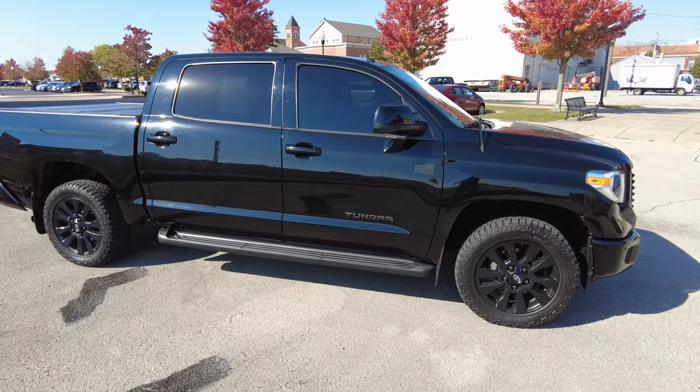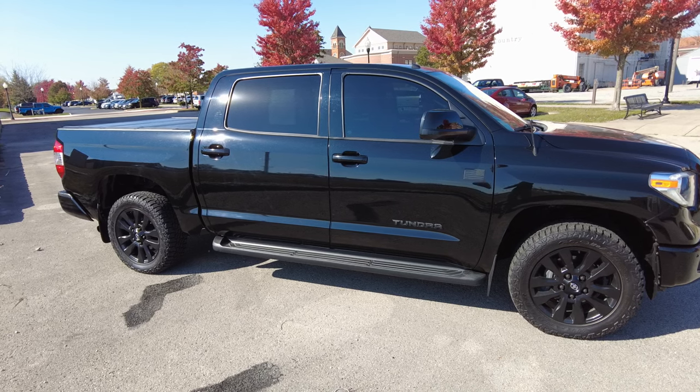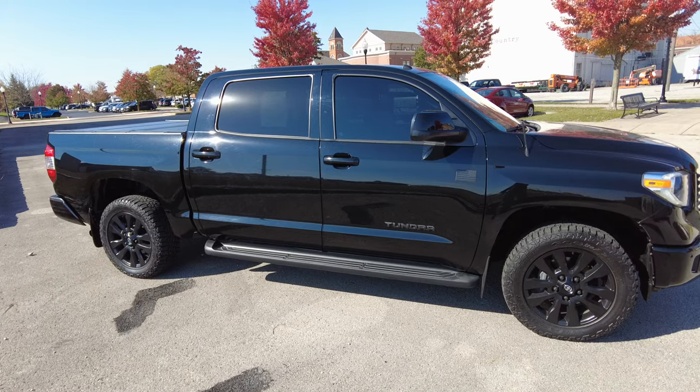Drivability wise, it drives out on the road great. It's got practically brand new tires on it. Brakes felt good. You can tell the last customer really took good care of it. It's a midnight black paint and yeah, let's go ahead and start the review.